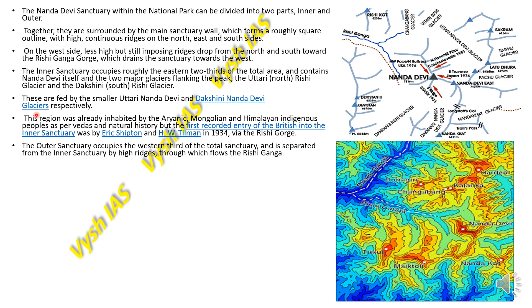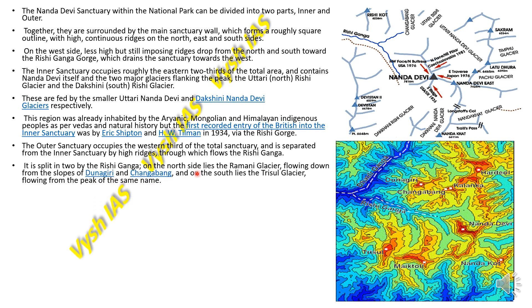The outer sanctuary occupies the western third of the total sanctuary and is separated from the inner sanctuary by high ridges through which flows the Rishi Ganga. On the northern side lies the Ramani Glacier flowing down from the slopes of Dunagiri and Changa Bank, and on the south lies the Trishul Glacier flowing from the peak of the same name. There is both a glacier and a mountain range known as Trishul.